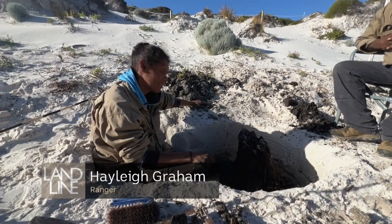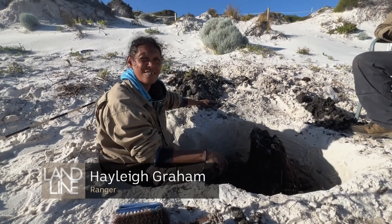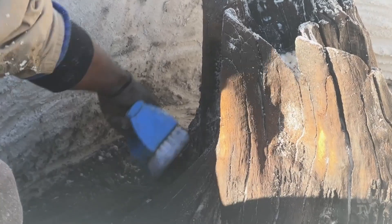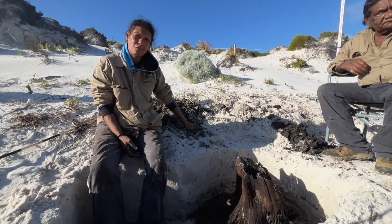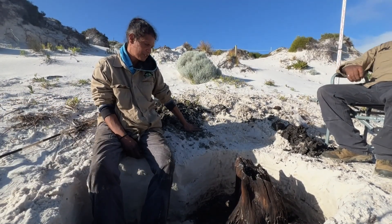We've got roughly about a metre diameter around, so it's a pretty big stump. I'm trying to preserve as much of the tree stump as I can while I'm digging out — don't want to destroy it.